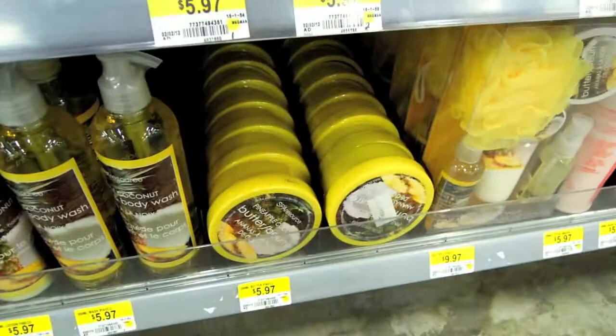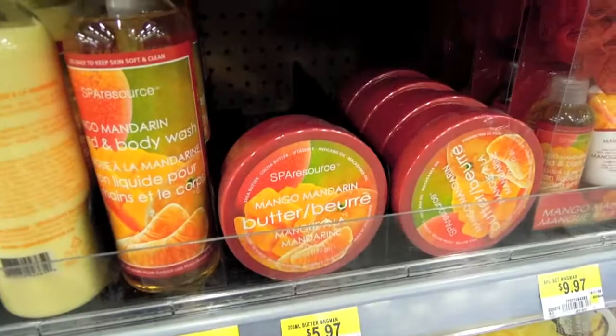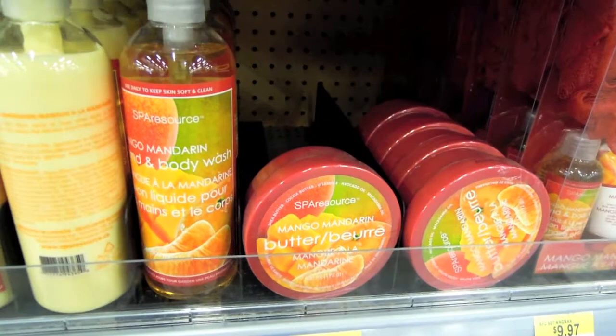Just in case you guys have not heard enough about this body lotion from me, I just wanted to show it to you in its home in Walmart. This is my absolute favorite body lotion ever. The vanilla sugar is probably my all-time favorite, but for summer I also really like the pineapple, and I've actually never tried the mango mandarin, so I thought I might try a little bit of that today — unless I get a coconut one. I think mango mandarin sounds really, really nice, and it even has avocado oil in it. They all have natural butters and oils in them, but they're all a bit different from each other.